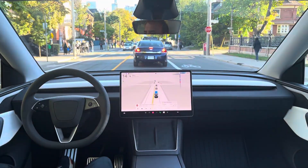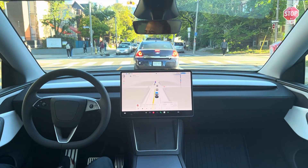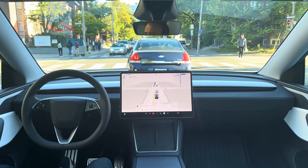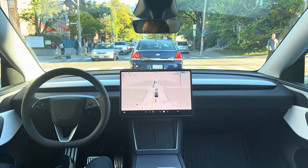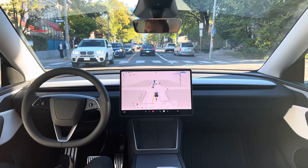We have a busy four-way stop sign here with pedestrians crossing. This one was pretty easy.